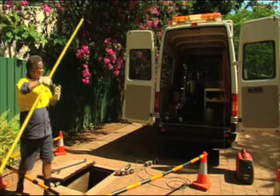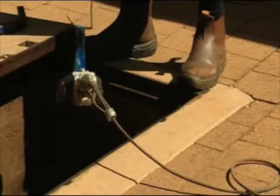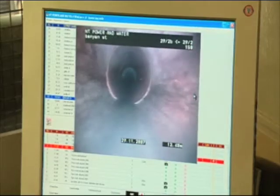Power and Water has more than 10,000 kilometres of sewer pipes buried up to 6 metres underground. But rather than sending their crews down to inspect the state of the pipes and face the Ninja Turtles, Power and Water uses the latest in closed circuit television technology.